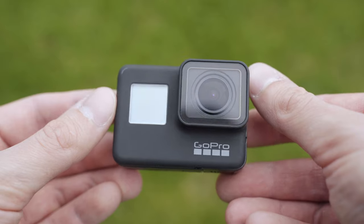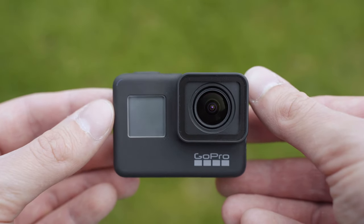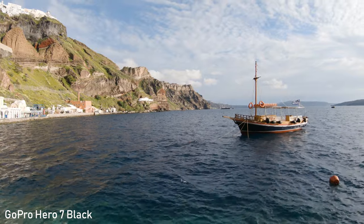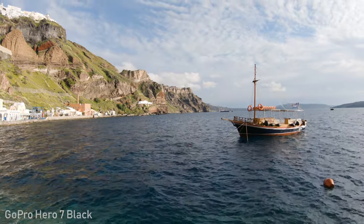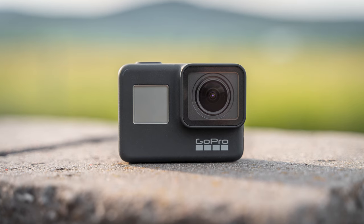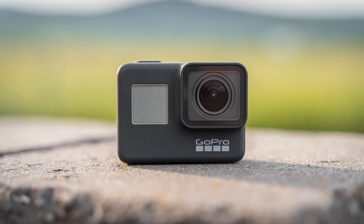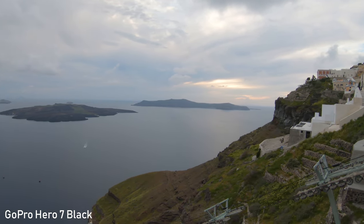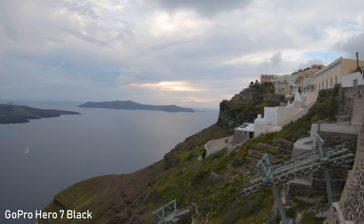The GoPro Hero 7 Black is mostly known as an action camera, but I think that it works even better as a travel camera or vlogging camera. It is a good wide-angle compact camera with very good stabilization and image quality. It is very durable and water resistant up to 10 meters, which is obviously useful for underwater filming, so it is a good travel camera in my opinion.